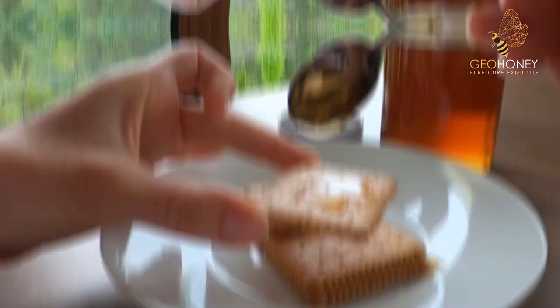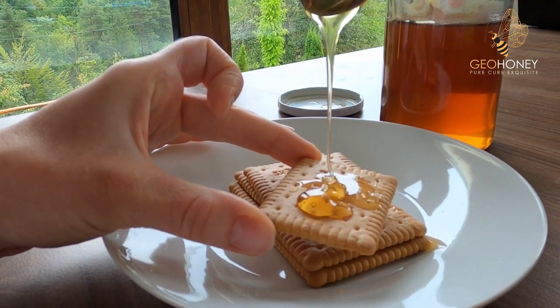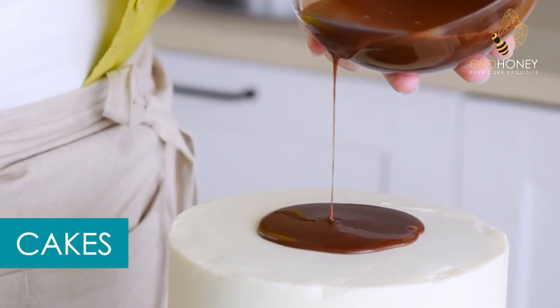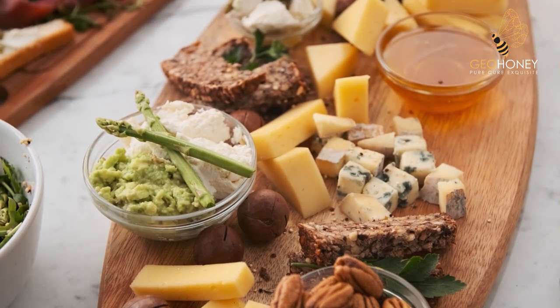Chefs around the world use it to add depth and complexity to their recipes. Chestnut honey pairs well with savory dishes such as roasted meats, cheeses, and vegetables. It can also be used in sweet dishes such as cakes, pastries, and ice cream.